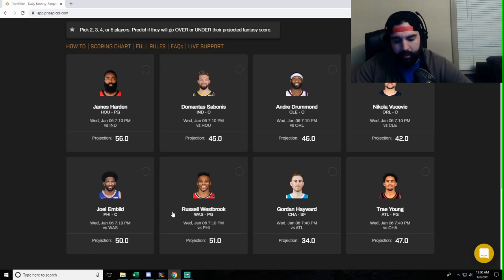Moving on, Giannis is facing the fourth-ranked defense against the position — another tough matchup. His projection is 45 points. He's been playing well and is absolutely crushing the minutes and usage. He's hit over 45 more times than not this year. But at 45, it's a pretty appropriate projection and I don't feel really confident either way, so that might be someone you want to avoid. If I'm picking these first two, I'd take the under on Harden.